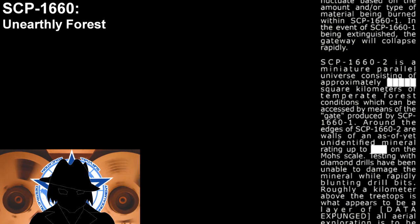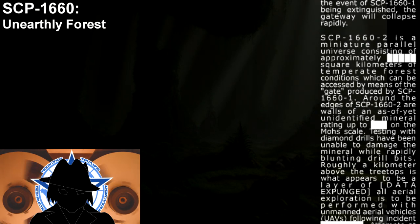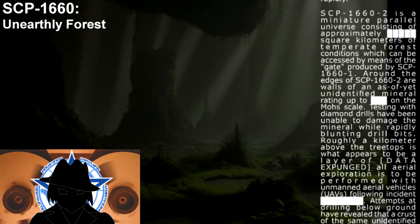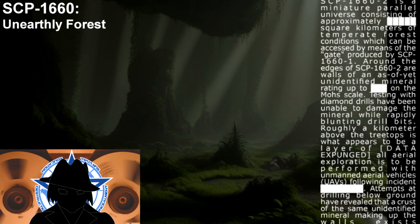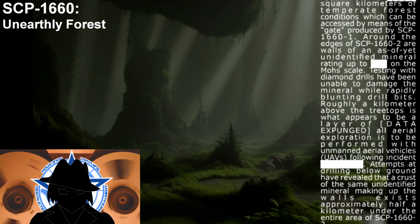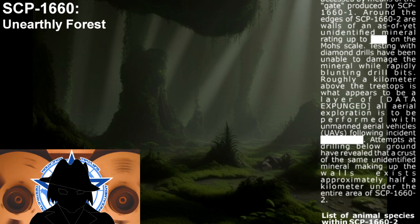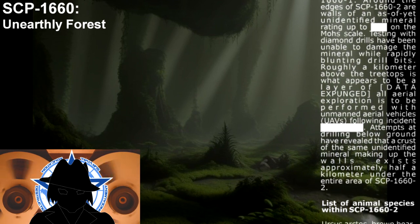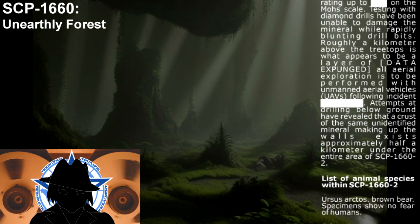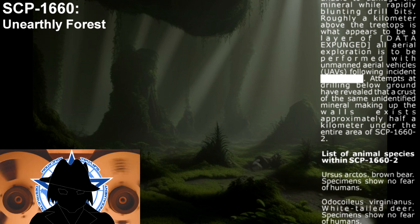SCP-1660-2 is a miniature parallel universe consisting of approximately [X] square kilometers of temperate forest conditions, which can be accessed by means of the gate produced by SCP-1660-1. Around the edges of SCP-1660-2 are walls of an, as of yet, unidentified mineral, rating up to [X]. Testing with diamond drills have been unable to damage the mineral, while rapidly planting drill bits. Roughly a kilometer above the treetops is what appears to be a layer of [unknown material]. All aerial exploration is to be performed with unmanned aerial vehicles (UAVs). Attempts at drilling below ground have revealed that a crust of the same unidentified mineral making up the walls exists approximately half a kilometer under the entire area of SCP-1660-2.